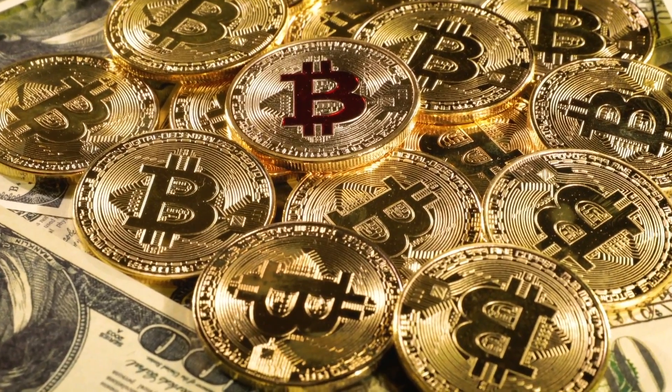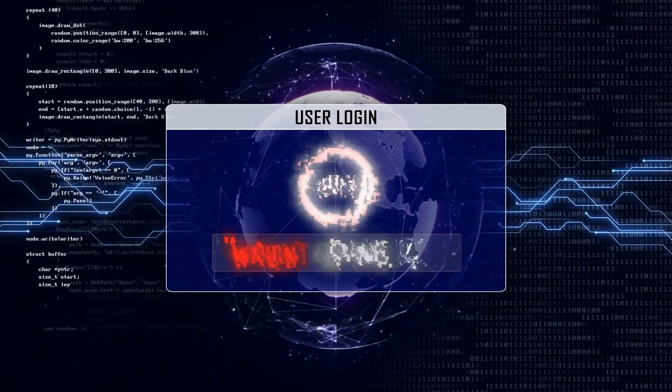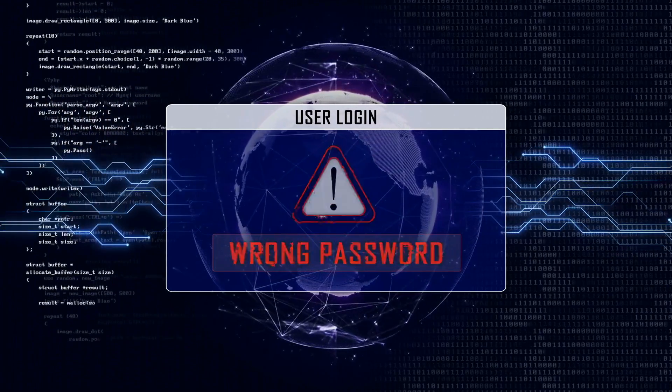I upgraded to the new iPhone 15 Pro and it ruined my life. I lost hundreds of dollars of Bitcoin, I permanently lost some apps and gigabytes of app data, and I nearly lost access to every one of my accounts across the internet.